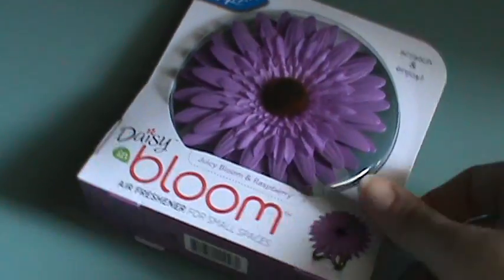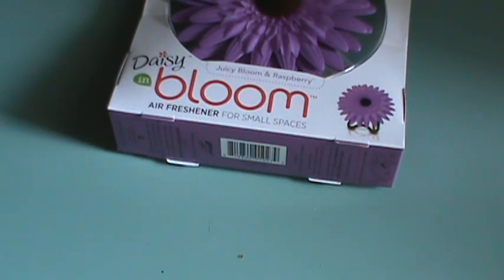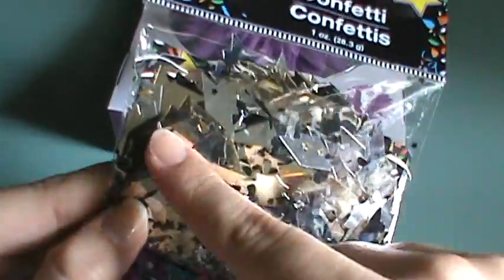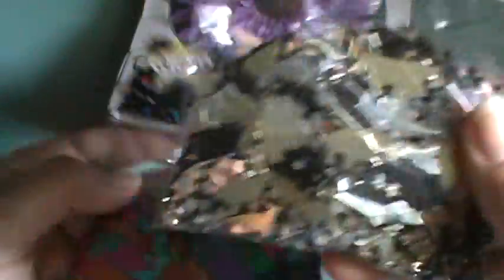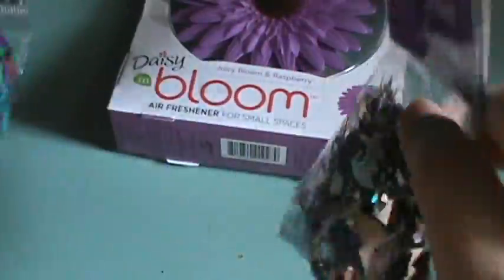I found some confetti at Dollar Tree — they put these out for graduates, so there are caps in there. That's fine with me because Gabriel will be graduating preschool with a cap and gown, and Bianca will graduate first grade, so I can make cute little cards. What I really love are all these itty bitty little stars at the bottom. I'll separate them and put them in my little storage bin. Those were a dollar at Dollar Tree.